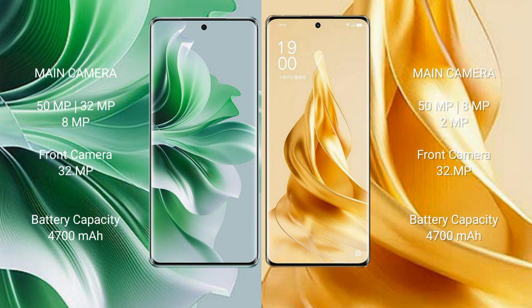OPPO Reno 11 Pro has a 4700mAh battery with 80W fast charging support. OPPO Reno 9 Pro Plus also has a 4700mAh battery with 80W fast charging support.